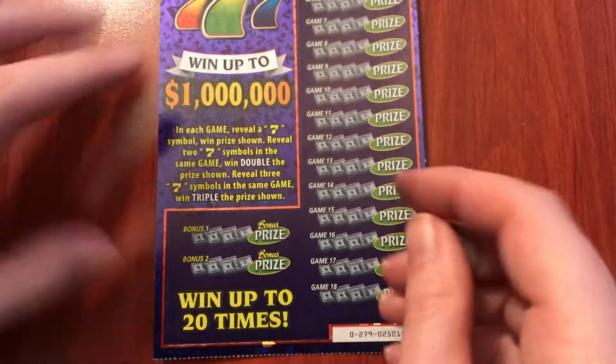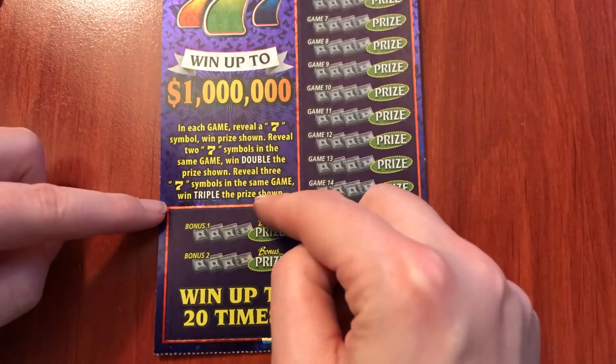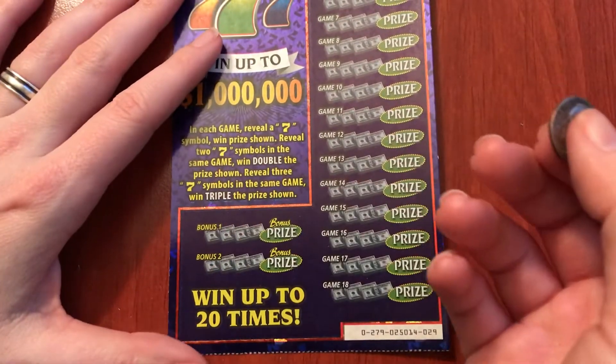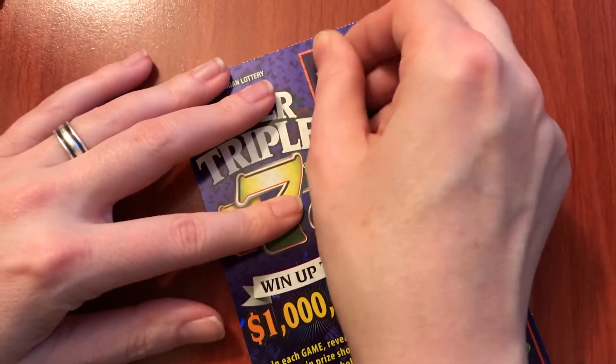In each game we're looking for a 7, two sevens, or three sevens. When the prize is shown, it doubles or triples. I'm not sure how this is going to go. Let's do the bonus last — we'll just play the regular games first.